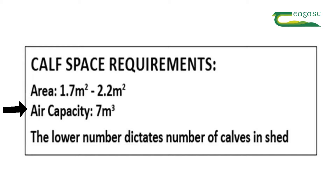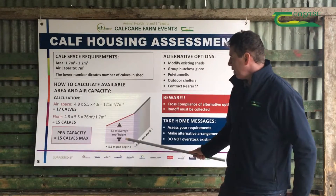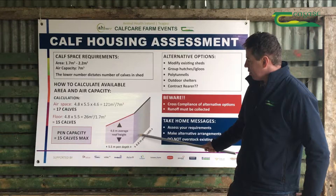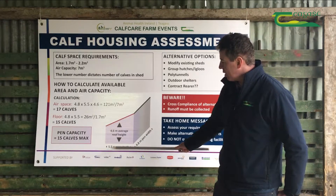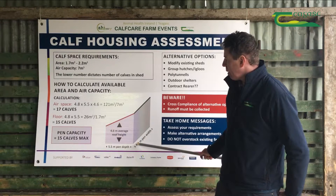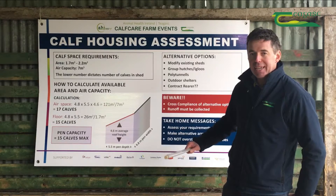The lower of these two figures dictates the number of calves you can house in a particular shed. In this example, we have a standard shed that is 4.8 metres wide and 5.5 metres deep. Multiplying one by the other gives a floor space of 26 square metres. Dividing that by 1.7 means this shed could accommodate 15 calves based on lying area alone — but that's only half the calculation.